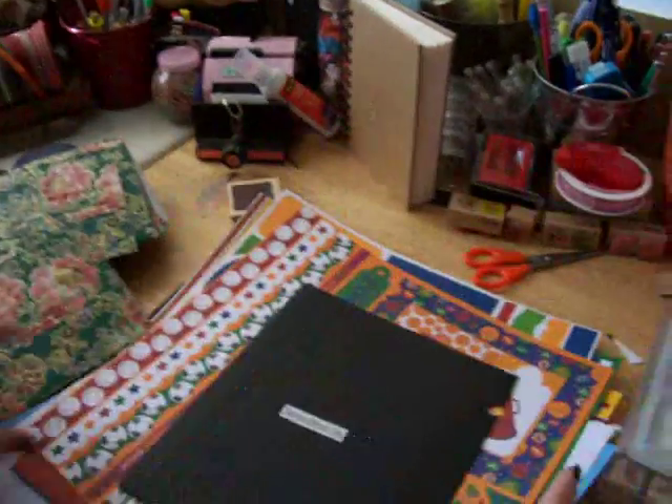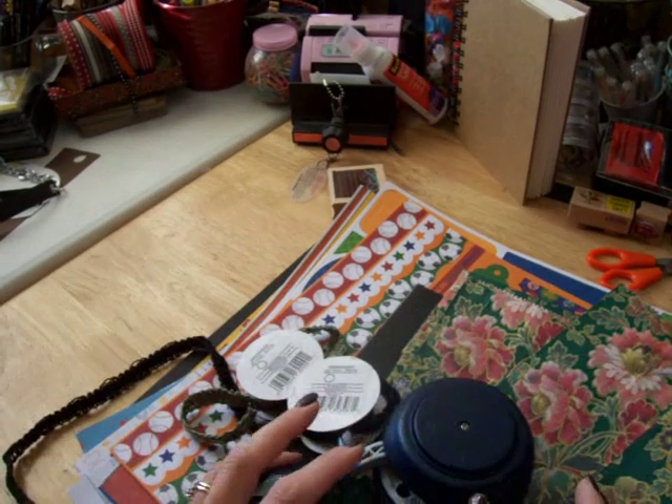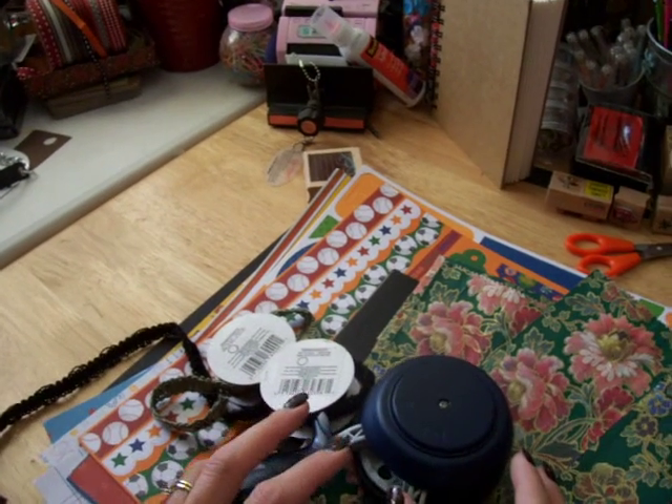Anyway, that's all for today — that's my haul. I hope you guys enjoyed it. Thanks for stopping by, and I hope you guys are having a merry, merry, happy scrappy holiday time. Thanks for stopping by. Bye.